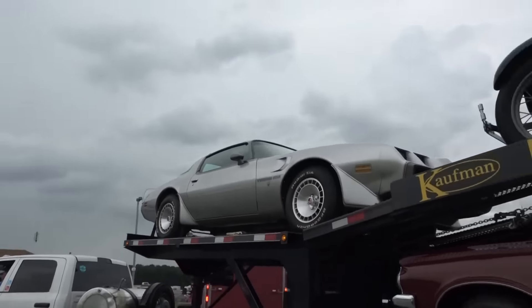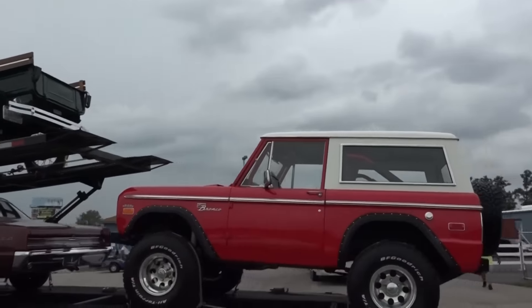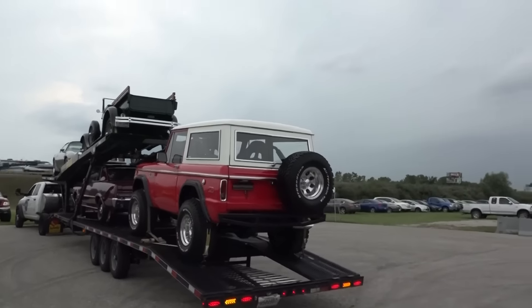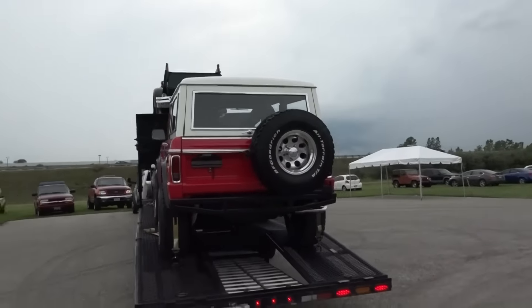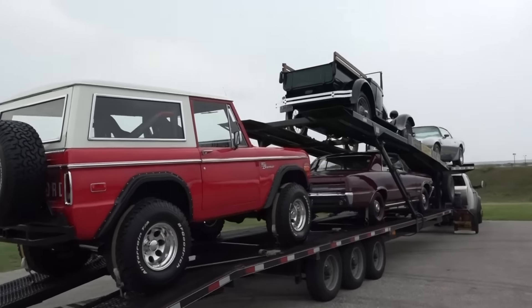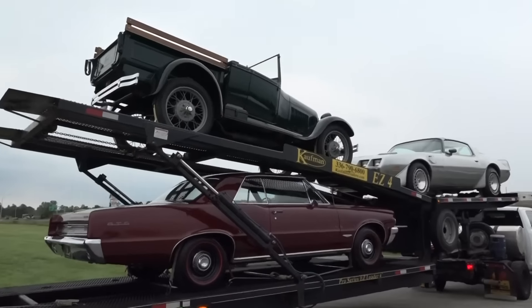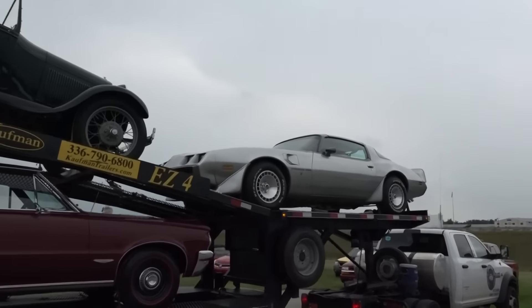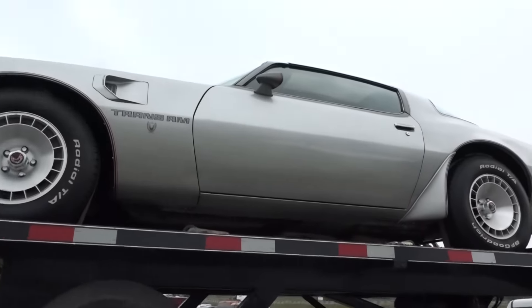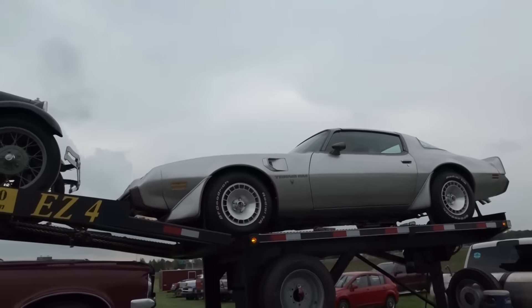That was my first car — how cool is that! I wonder what that'll bring. Boy, look at that Bronco, that's nice. Just like that — I think I had BF Goodrich on mine too.